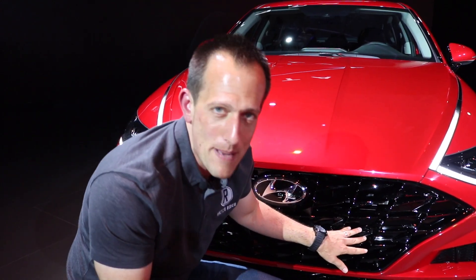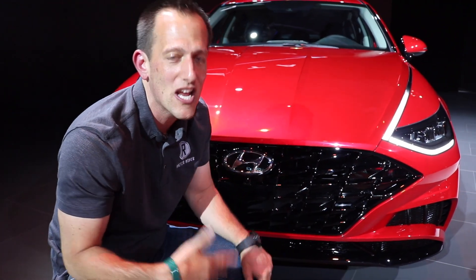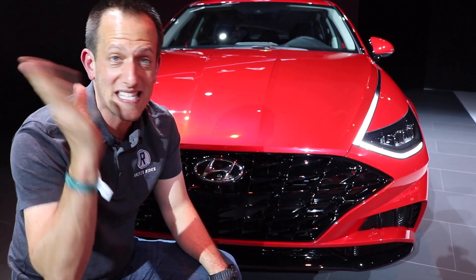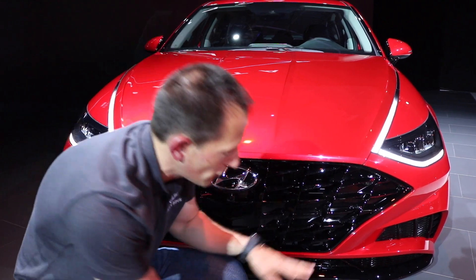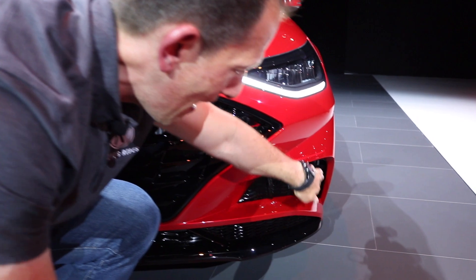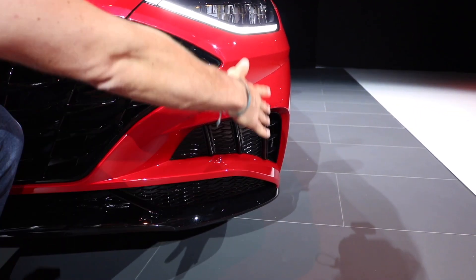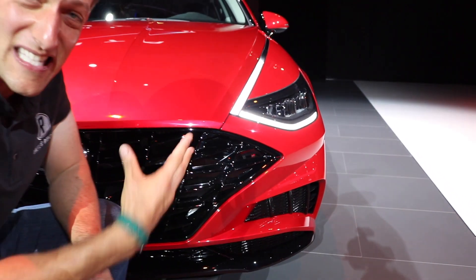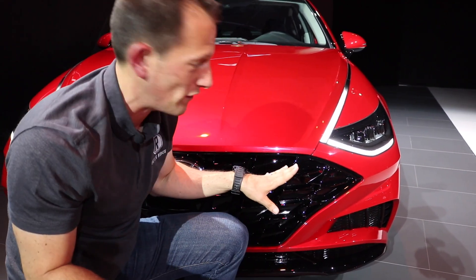Lots of gloss black — some people love it, some people hate it. I'm personally going to zonk it because it's a little too much and it's going to be interesting to see how it wears. But from the look standpoint, sitting under the showroom lights here at the New York Auto Show, it looks really good. Now, if you look to the side, you do have some functional air curtains that's going to channel the air that hits the front of the car down the side. The rest of this though is all fake vents, so I am going to zonk lots of fake vents.